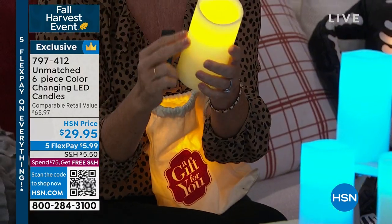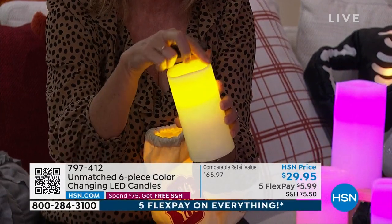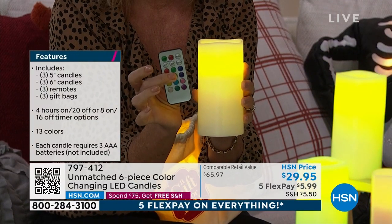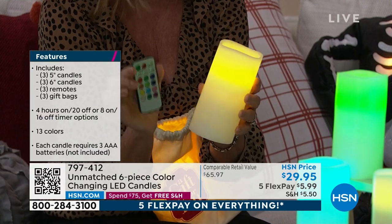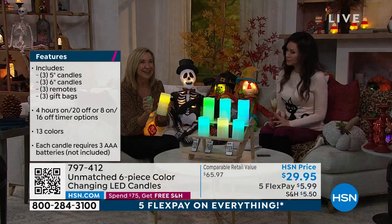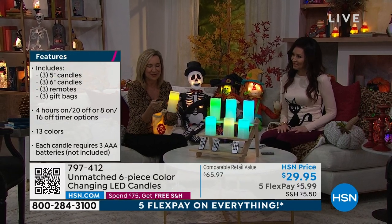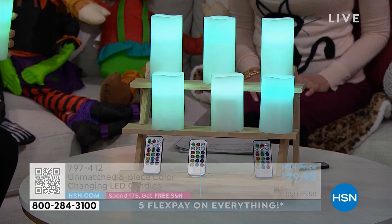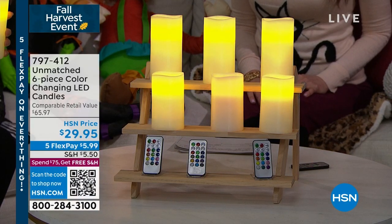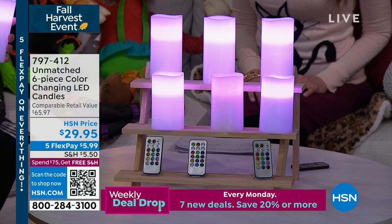These are fun right now — we're thinking Halloween, we're thinking about decorating. Maybe you're thinking of where you're going to use these in your decor. These are exclusive to HSN from Unmatched. What I really love is that amber glow that goes all the way down through the candle. It's real wax, softened at the edge. The remote will make it flicker like a real candle. It'll allow you to set a timer for four or eight hours. You can also change these to 13 different colors with a touch of a button — you can have red, green, blue, or purple, and match your holiday, your sports team, your decor.